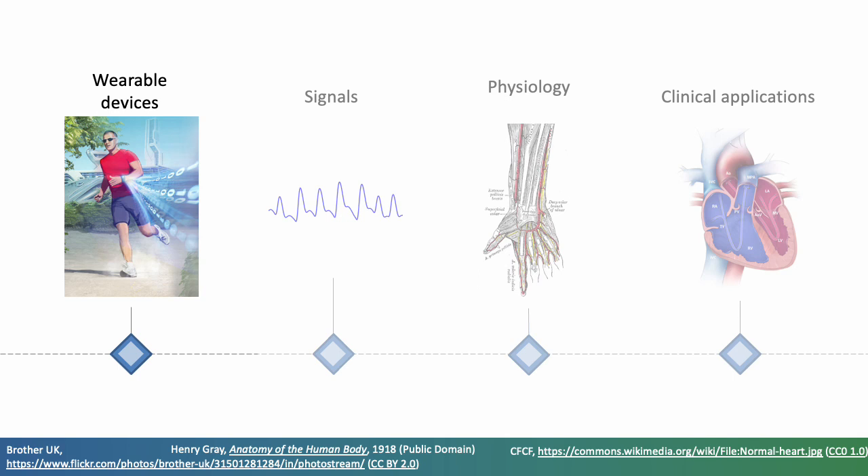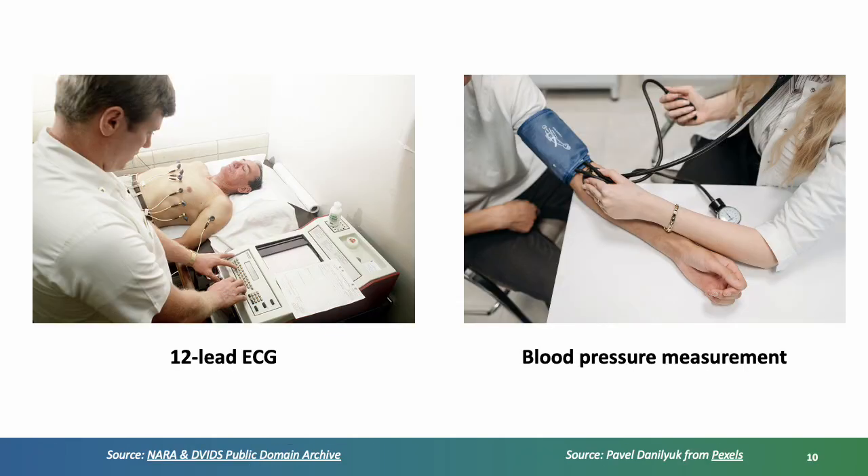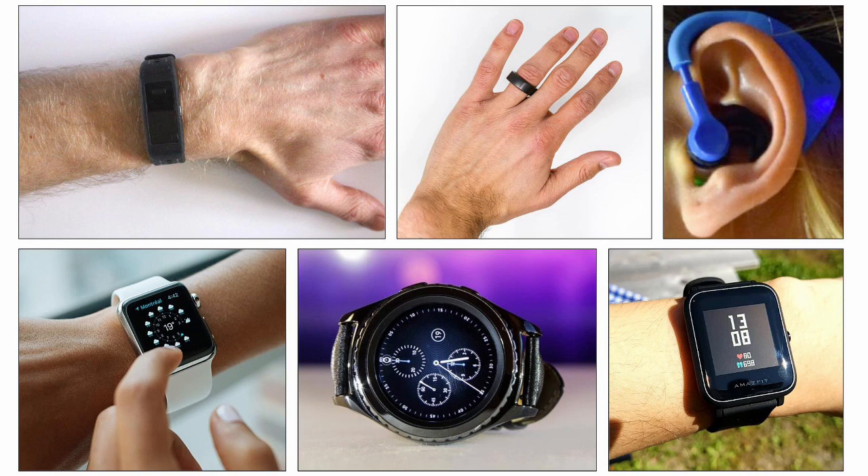Wearable devices have potential to transform physiological measurement. Traditionally, physiological measurements such as an ECG or blood pressure measurement are taken in healthcare settings using relatively bulky equipment by trained operators. In contrast, wearables could provide unobtrusive health monitoring in daily life, without the need to go to a healthcare setting, without the constraints of a bulky device and without the need for a trained operator. Wearables now come in a range of form factors, and it is reasonable to assume that not only could they be worn unobtrusively, but also to some extent they are inexpensive.